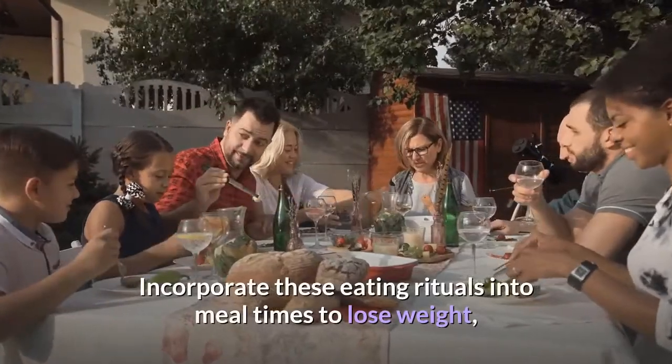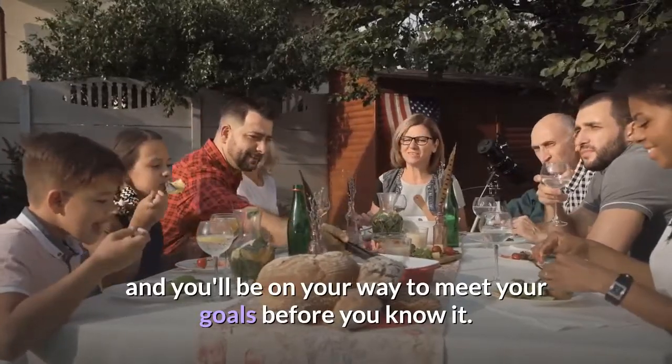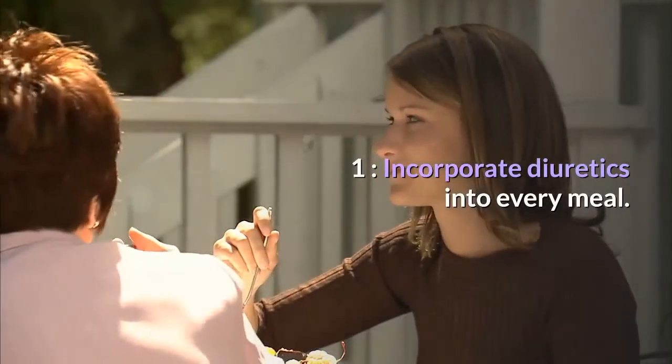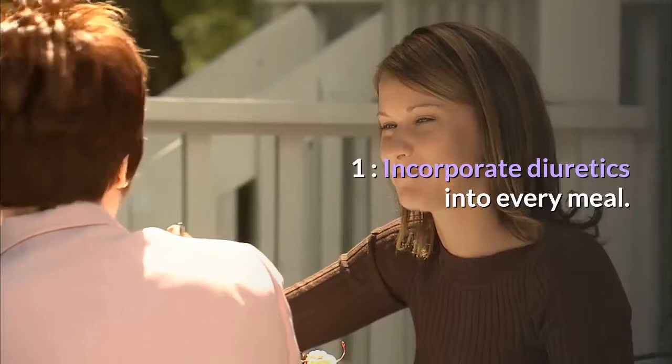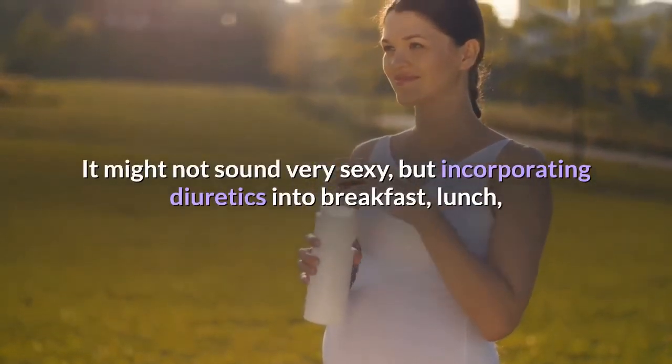Incorporate these eating rituals into meal times to lose weight and you'll be on your way to meeting your goals before you know it. One: incorporate diuretics into every meal. It might not sound very sexy, but incorporating diuretics into breakfast, lunch, and dinner may help promote a flatter tummy.